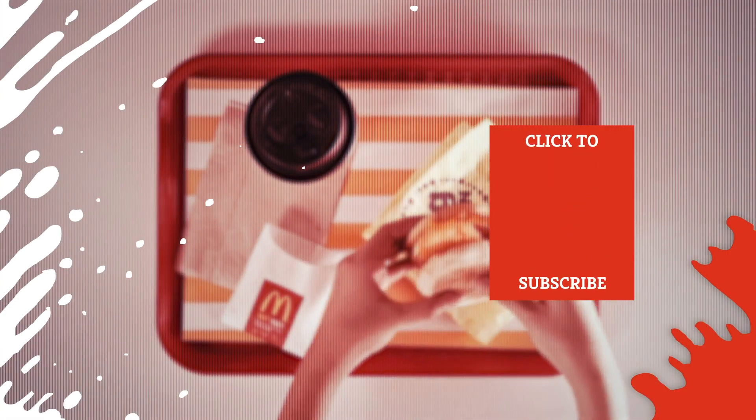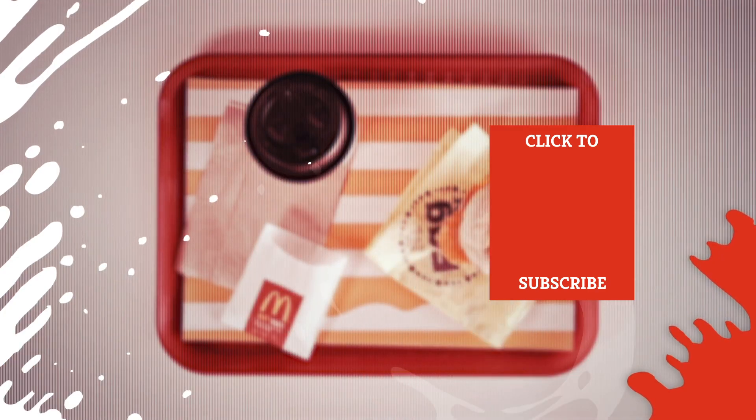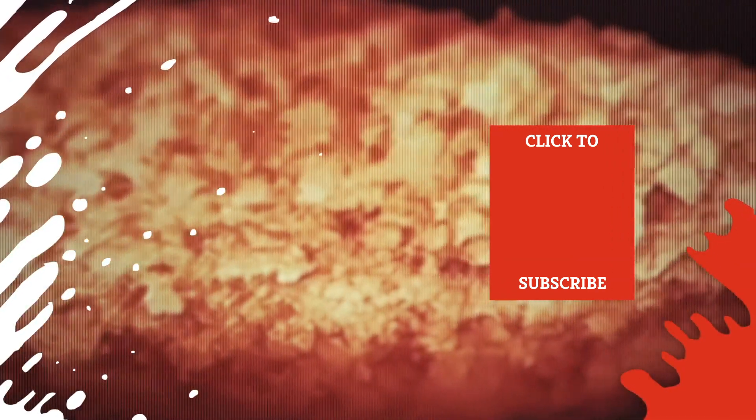Check out one of our newest videos right here! Plus, even more Mashed videos about your fast food favorites are coming soon. Subscribe to our YouTube channel and hit the bell so you don't miss a single one.